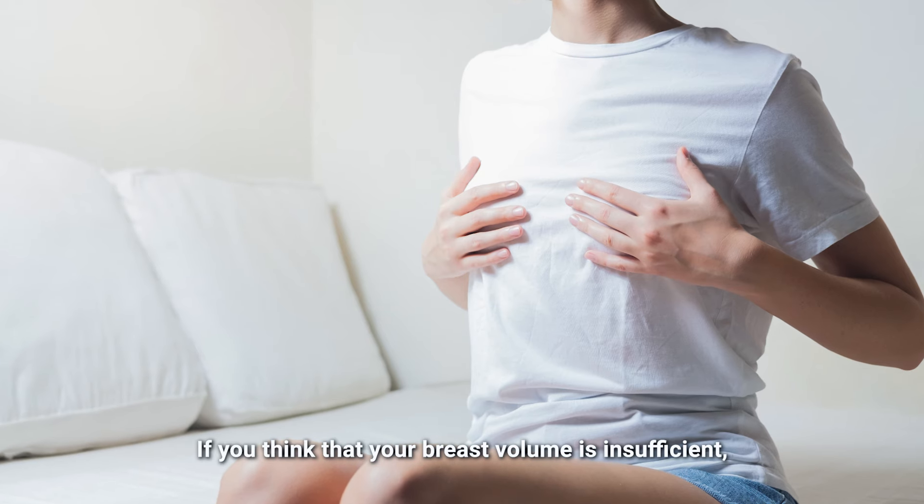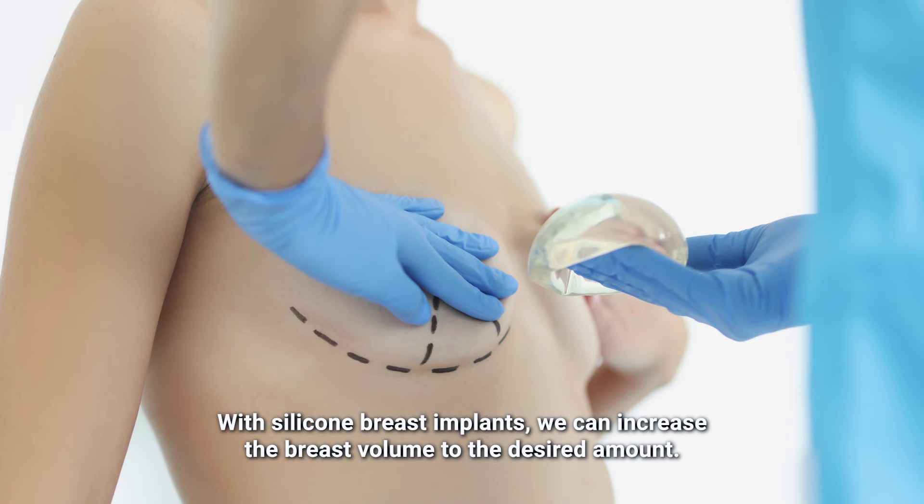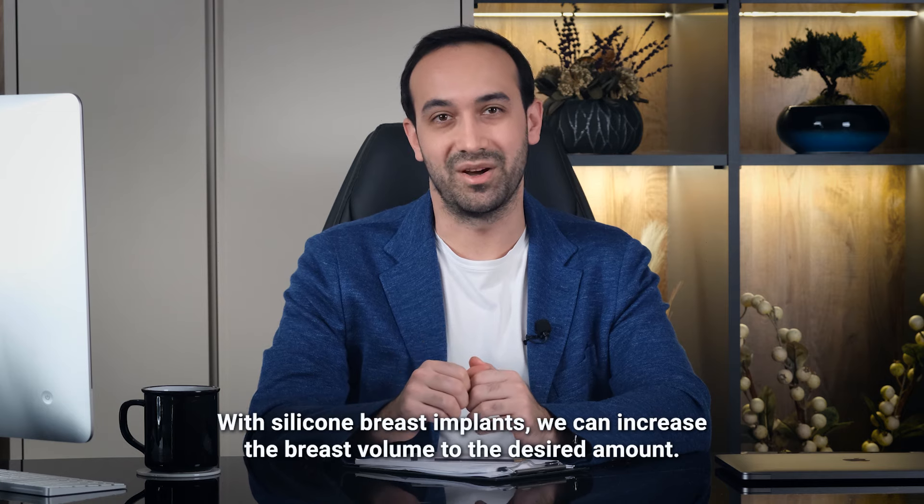If you think that your breast volume is insufficient, we solve this problem with breast augmentation surgery. With the silicone breast implants, we can increase the breast volume to the desired amount.